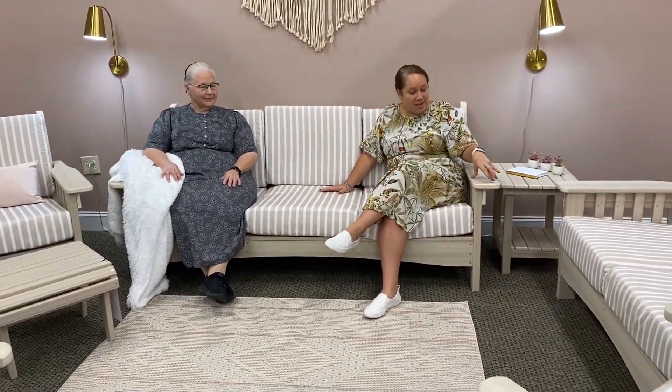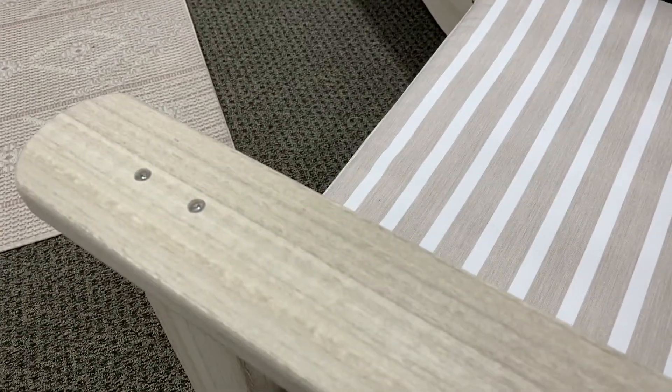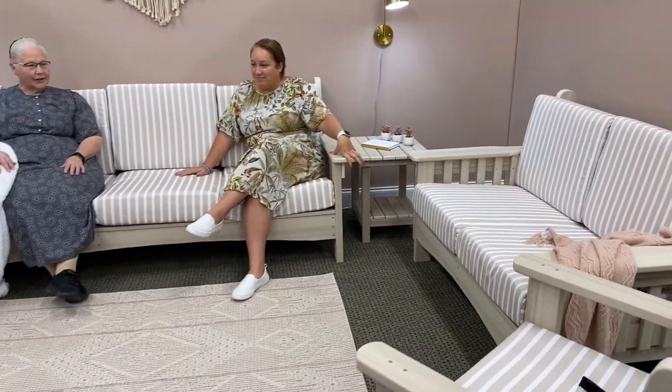This is the pale aspen. Mom, what's your favorite color — do you have a favorite? Probably the pale aspen has been my favorite. It's light and gives you kind of a coastal feeling.